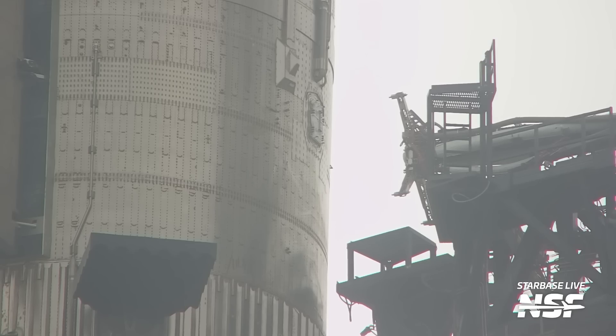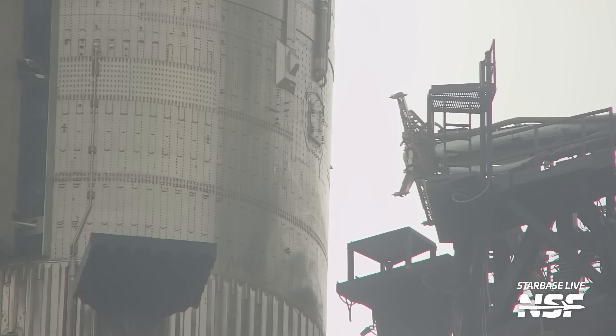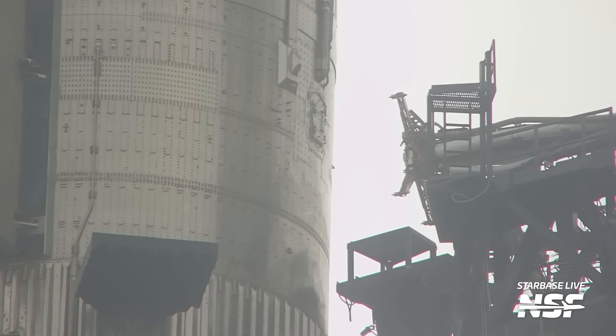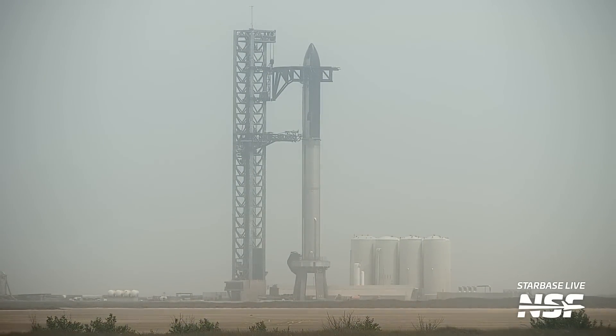As the chopsticks released the weight of the ship and it settled onto the booster, the whole stack flexed in a very sketchy way that frankly didn't look right at all. As evidence that something wasn't quite right, the ship was lifted once again to adjust its alignment. This flexing may have been produced by an improper weight balance as Ship 24 settled on Booster 7 without the correct alignment. You could say it was a very unsettling — or rather, not very uplifting — event.